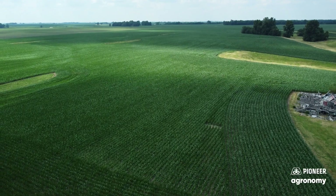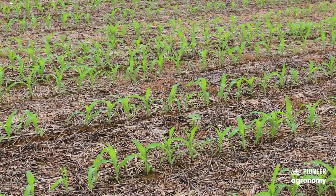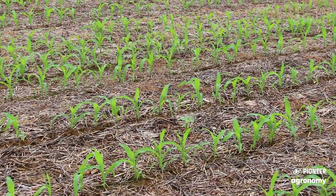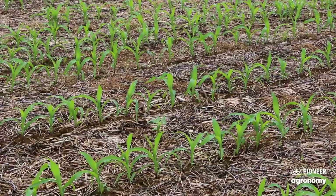For the stand evaluation here, it looks like we've got about 31,000 to 32,000 plants out here. Most of these plants came up extremely evenly. We had a really good spring this year with some early warm weather.